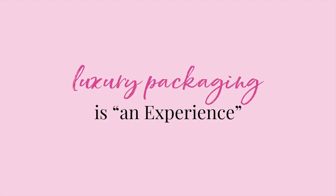Tip number three: luxury packaging is an experience. In his book Purple Cow, Seth Godin talks about the importance of being remarkable when it comes to your brand. We often think of the word remarkable as meaning exceptional or extraordinary, but Godin simply means creating something worthy of remark — meaning get your audience talking. One of the best ways to do this is through your luxury packaging.